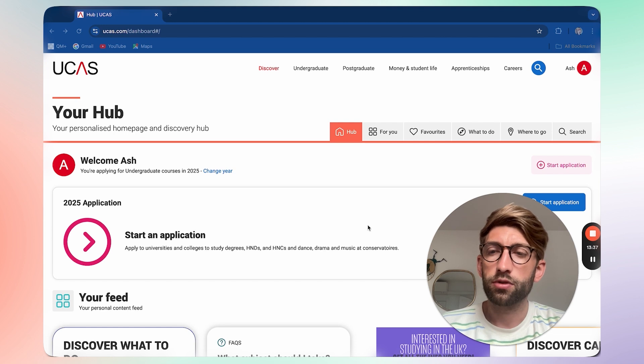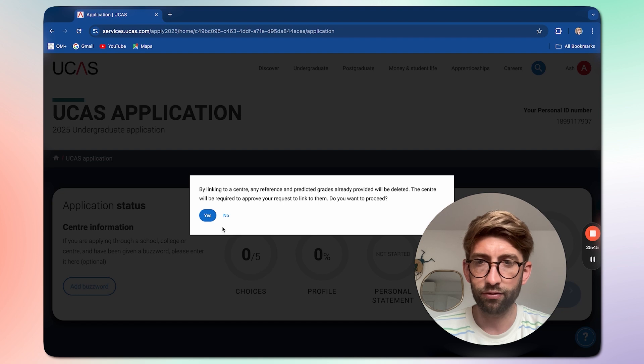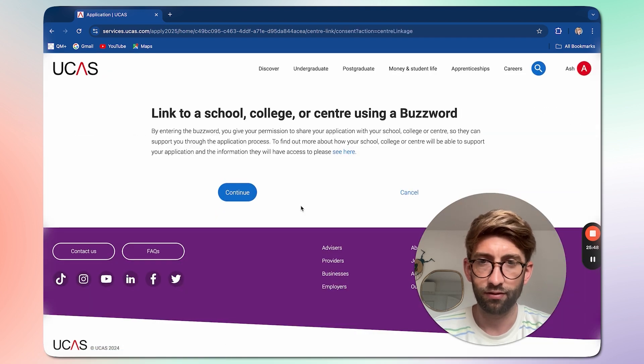Once everything is done, you put it all together in a UCAS application. UCAS — the Universities and Colleges Admissions Service — is the portal through which you submit everything: your personal statement, university choices, GCSE grades, and more. You find out through UCAS whether you've received an interview, and ultimately whether you've received an offer, via email notifications to your personal account.